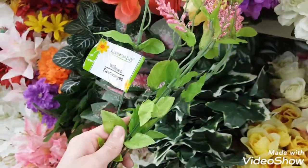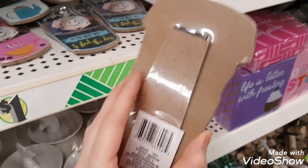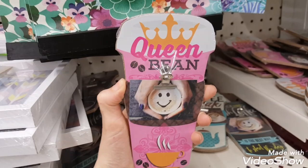Dollar Tree hasn't had a lot of new floral in stock, but I really liked these ones. These little coffee clip stands I think would be great to add to a gift basket — you could add a little card, a gift card, or a picture.